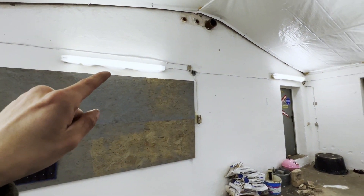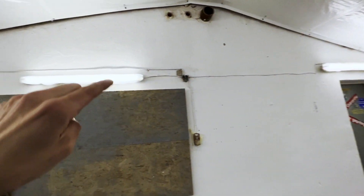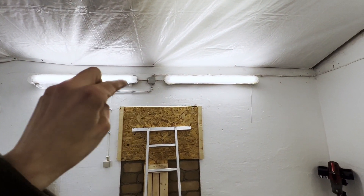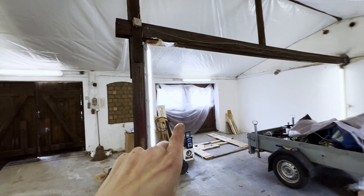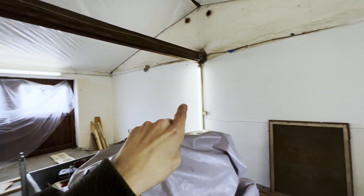Die Neonröhren habe ich ersetzt durch LEDs und zwei neue sind hingekommen. Die ist neu, das sind noch die alten Strahler. Die hier an der Wand ist neu, die da ist neu, da haben wir bloß die Leuchte rein.